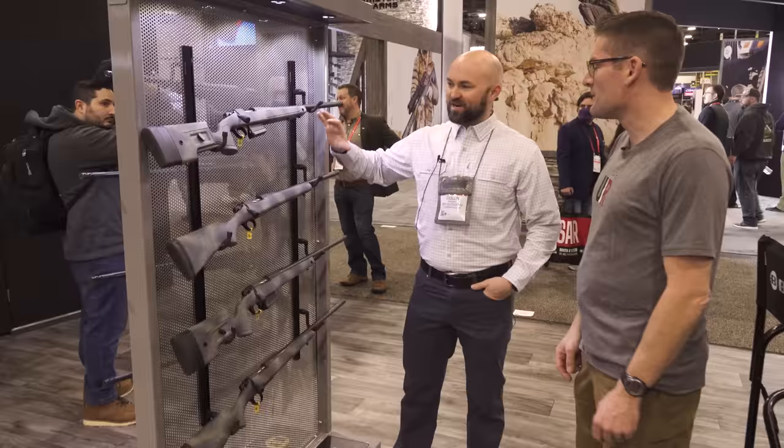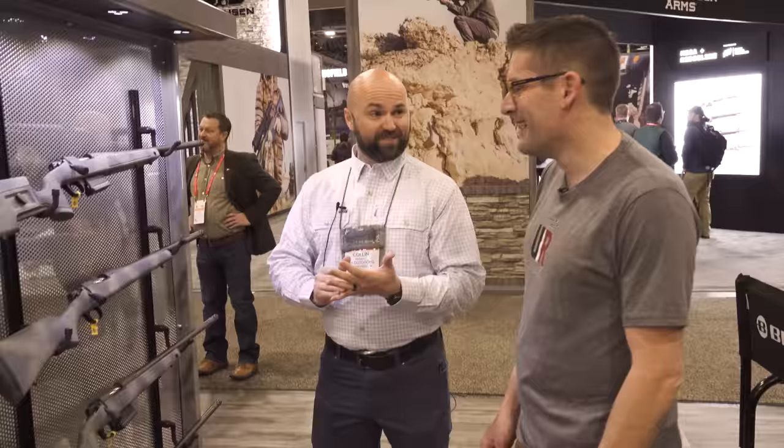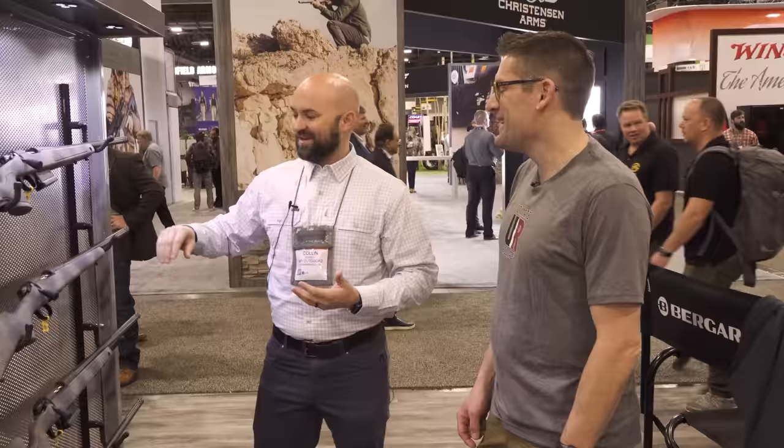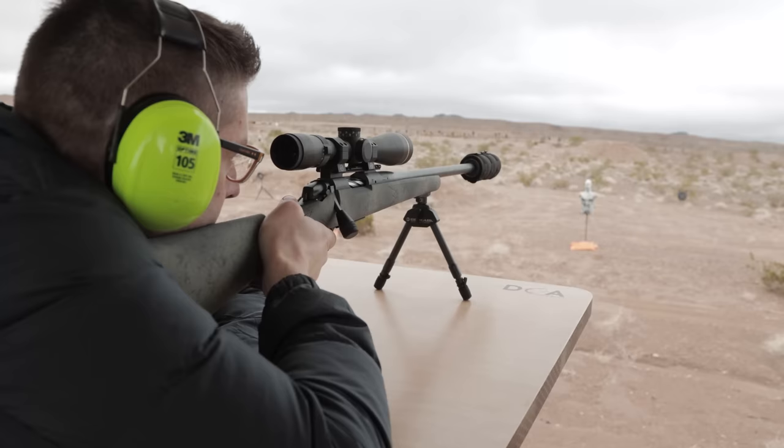You got some new stuff to show us? We do. This is going to be a cool year for us because we're really filling in some gaps and offering some really special rifles this year. In our Wilderness Series, what we did this year is we offered a carbon option on the Ridge and on the HMR.